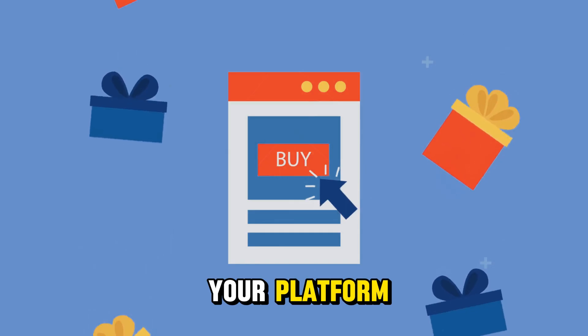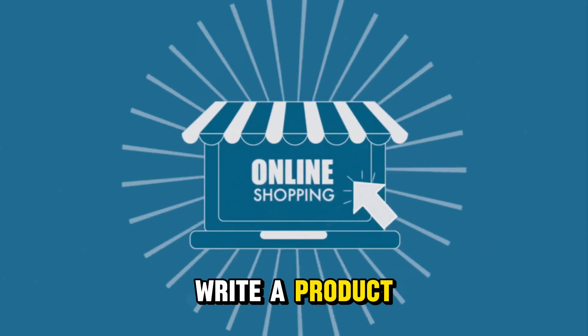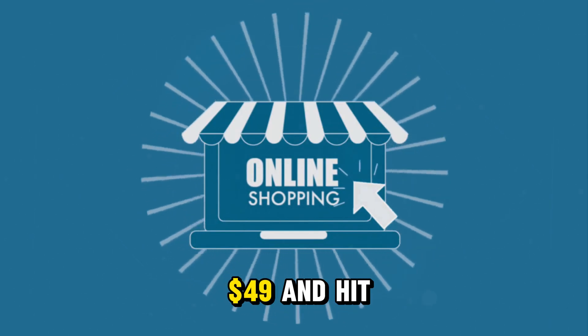Once you pick your platform, upload your blueprint file plus PDF guide, write a product description, set a price — I recommend starting between $19 to $49 — and hit publish.